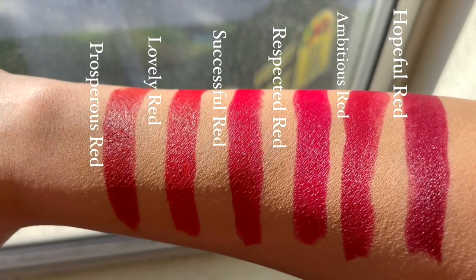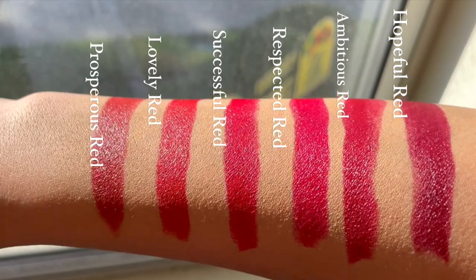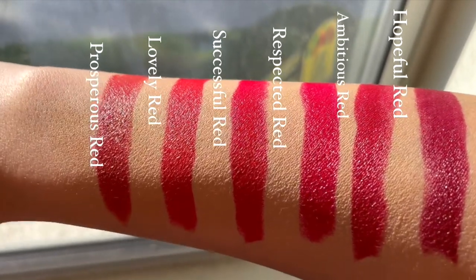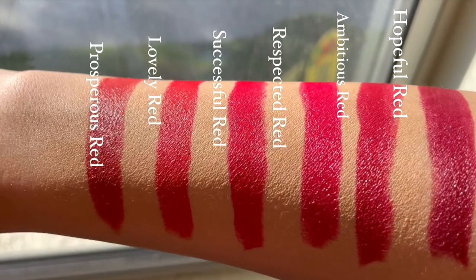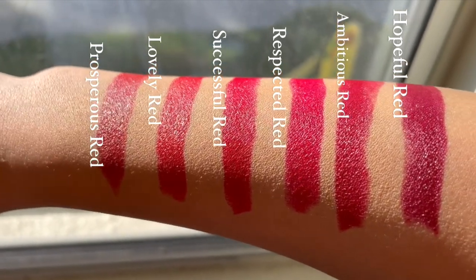I'm showing you how lipsticks perform in studio lighting and in daylight so you can get a real feel for them. Before we go, I want to show you some arm swatches so you can get another view. Because they're all red, to the bare eye they can look very similar, but they're not — they all have different undertones, and it's the undertone that tells you if you'll look good or not.